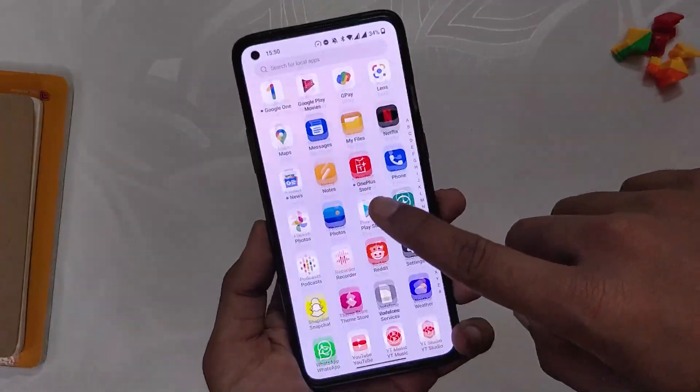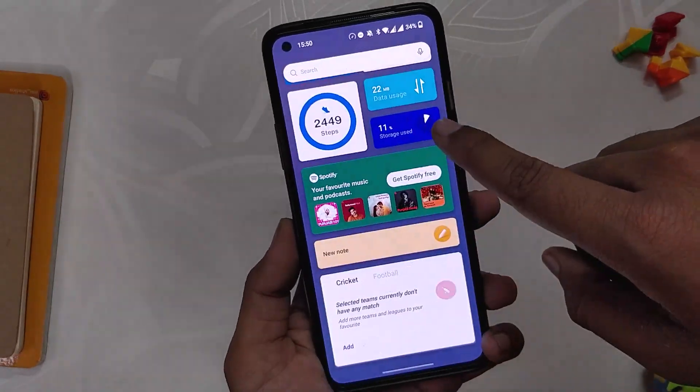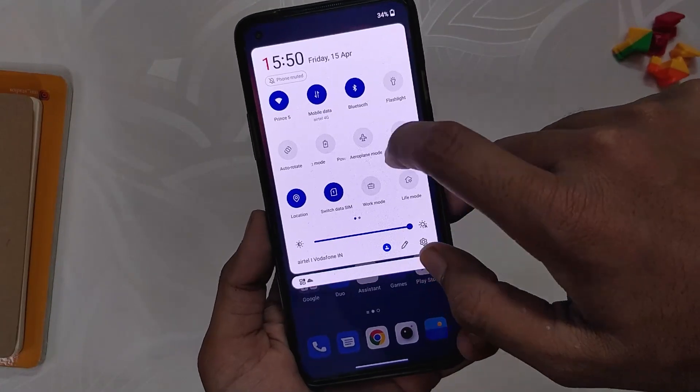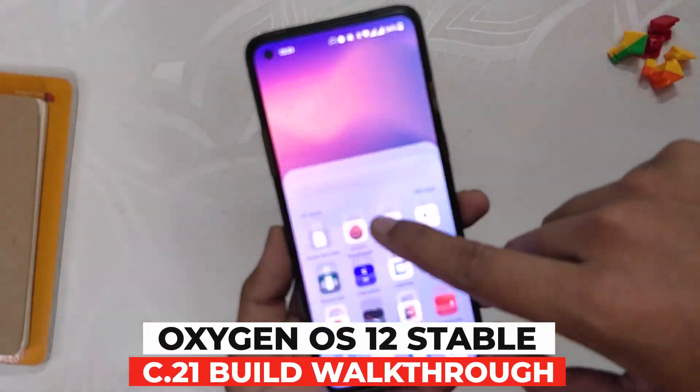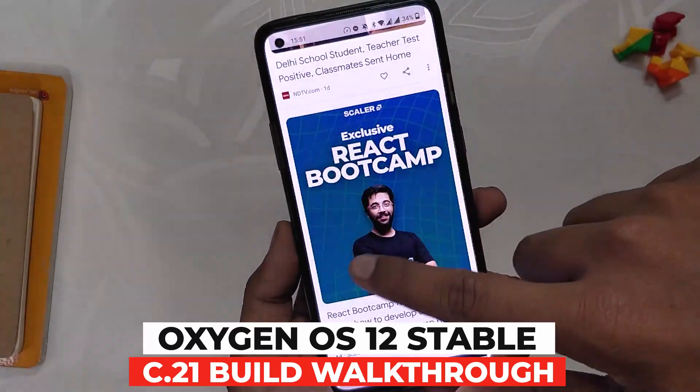Hello guys, welcome back to the channel — I hope you're all doing extremely fine. My name is Prince and you are watching That Extreme. In this video I am going to show you what's new in the second stable build of OxygenOS 12 for the OnePlus 8 series and OnePlus 9R. So without wasting any more time, let's get started.